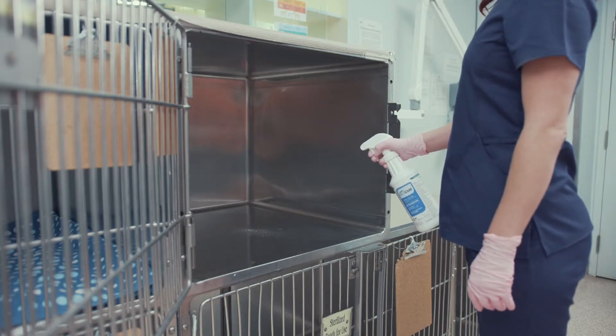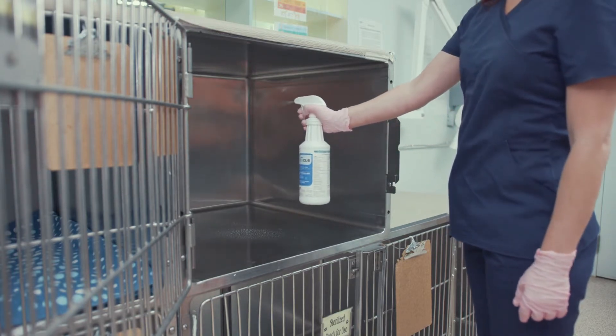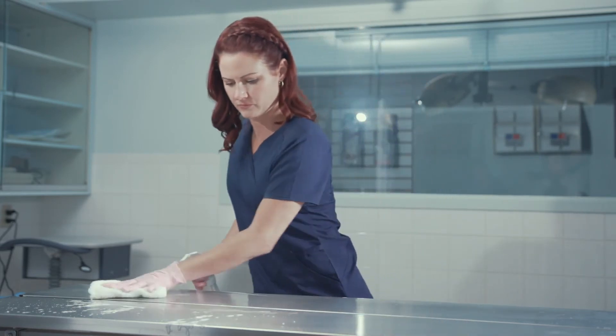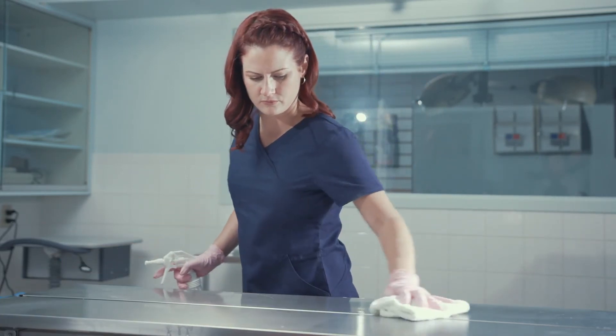When cleaning in closed spaces, be mindful of not misting the product while your head is physically within the space. You can also use a foaming applicator which limits aerosolization. This also provides better surface coverage and slows evaporation, ensuring the disinfecting contact time will be achieved.